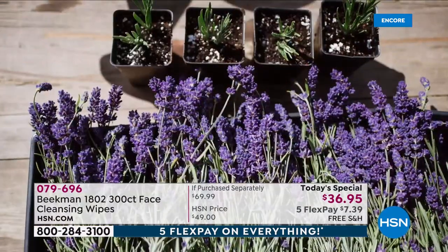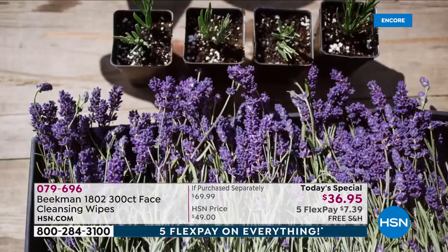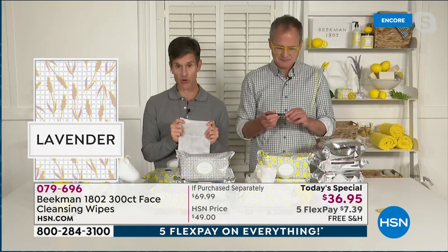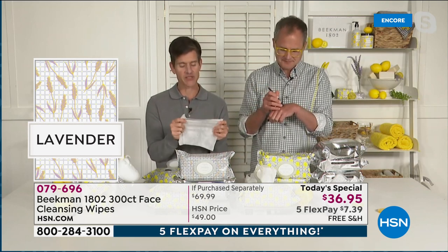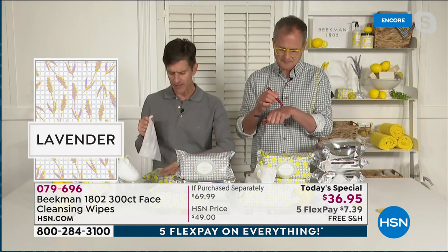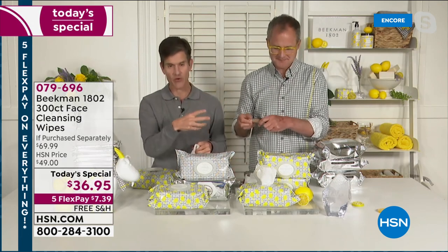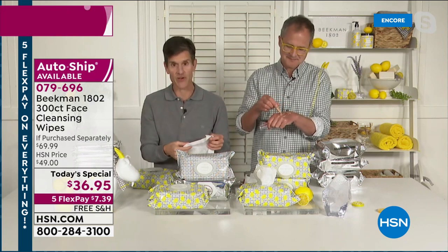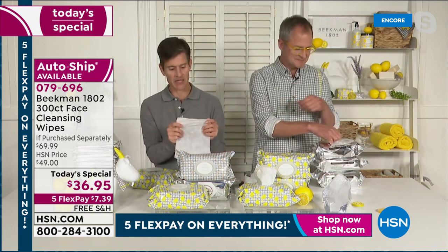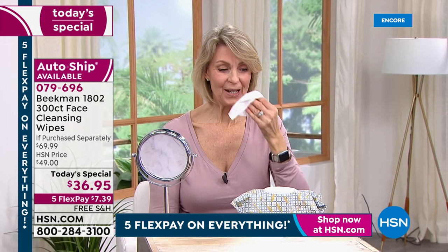Beekman 1802 is the original clean beauty brand here at HSN, and their lavender scent was inspired by Slate Hill Flower Farm, just over the hill from their own farm. There are over 450 different cultivars of lavender — Maria the farmer said 'let's find a lavender that has never been used before.' That's why their lavender is so different: it's fresh-cut lavender, like you're right in Maria's fields cutting it yourself. Very light, not overly perfumey. That's why people love it so much.